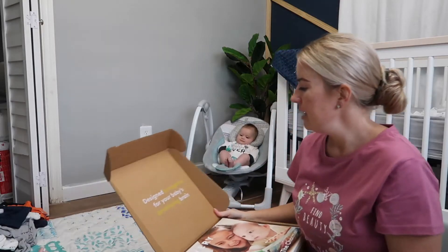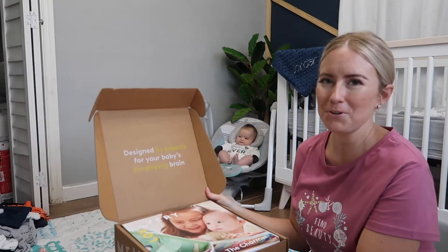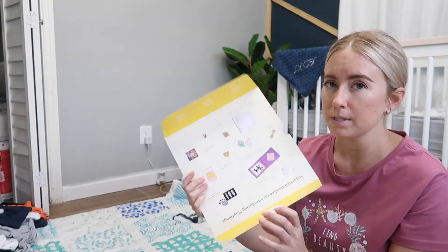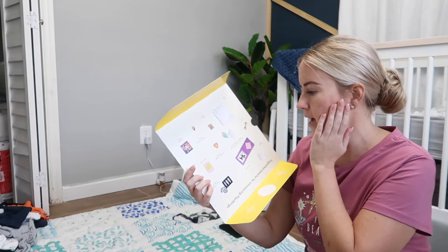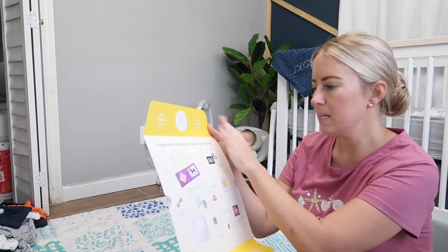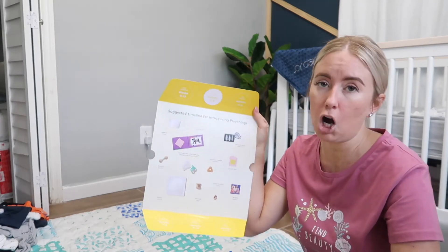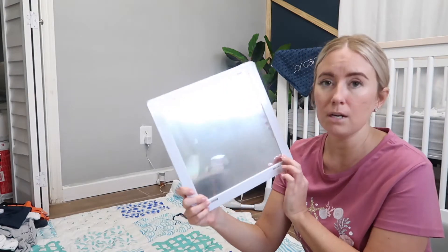Alright, I'm going to need scissors. It says 'designed by experts for your baby's developing brain.' So this is — like I said the last time we received a gift from Love Every — this part explains what everything is. This package is for three to four months and it's called the Charmer. So this is a mirror, as you can see, and this is the instruction book.